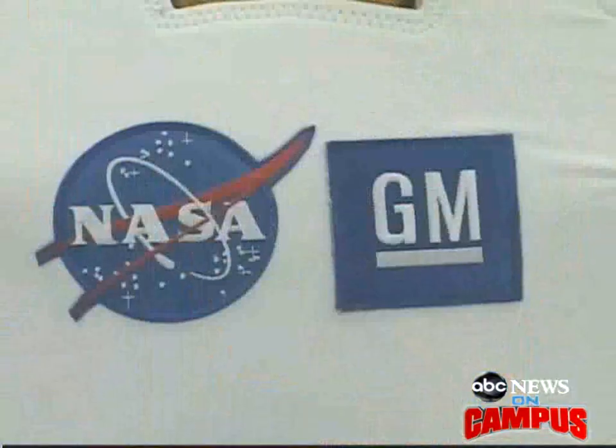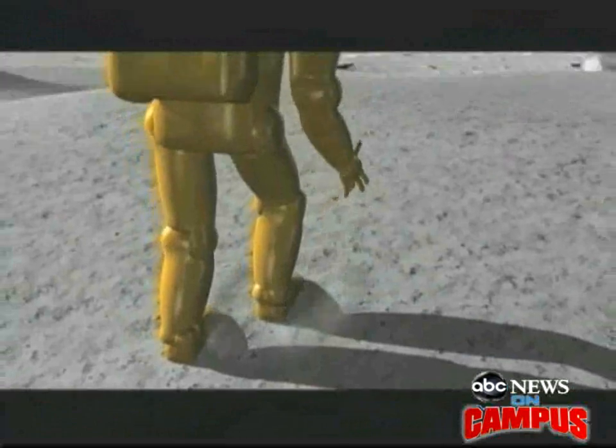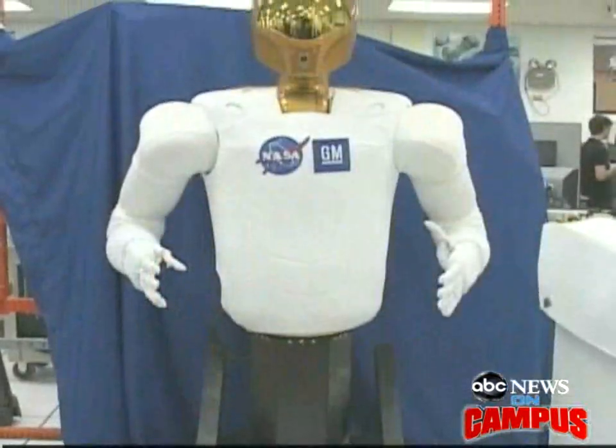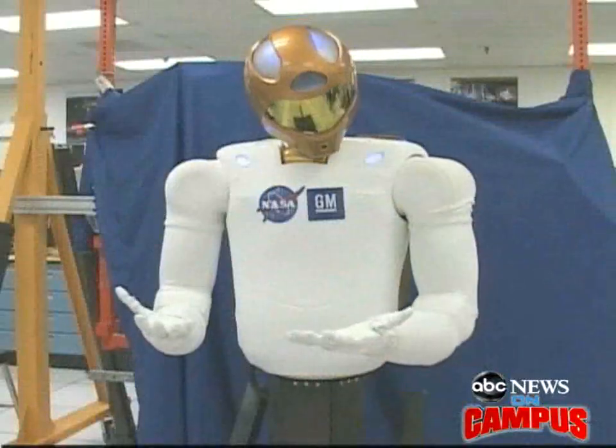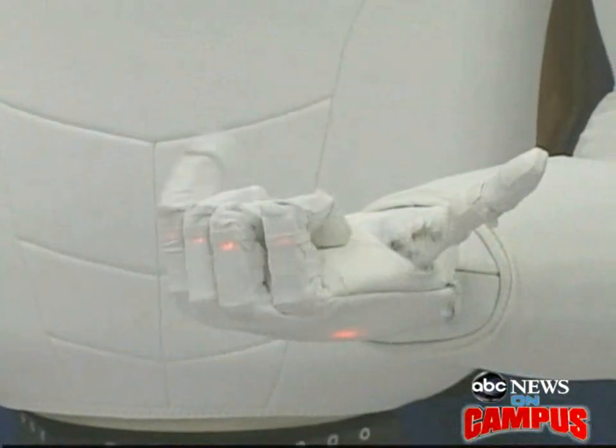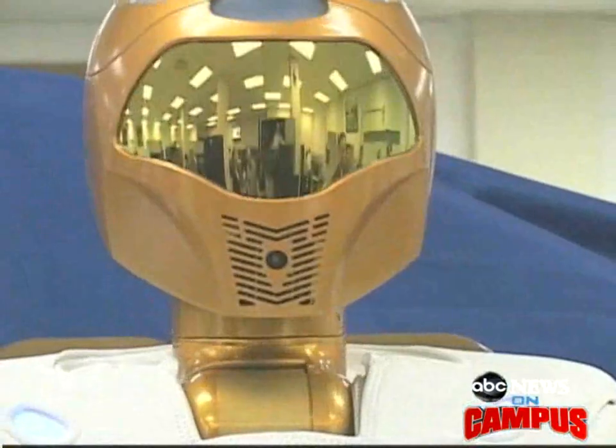There's a new astronaut joining the NASA team who may soon get a chance to walk on the moon. Meet Robonaut 2. Designed to mimic the actions of a real human, R2 has taken three years to build and is considered to be the most advanced humanoid robot to date.